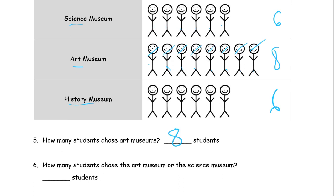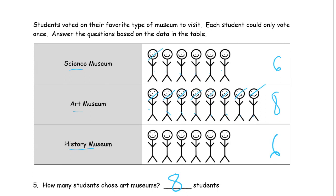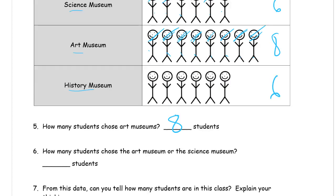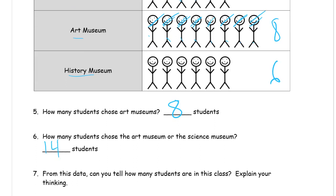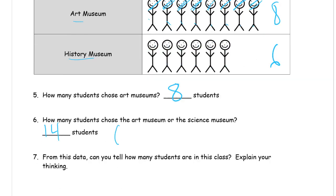How many students chose the art museum or the science museum? You can just count all the stick people: one through fourteen — that's fourteen students. Or, you could add six plus eight. If you want to use the make-ten strategy: take two from the six to add to the eight to make ten, leaving four from the six. Ten and four is fourteen.